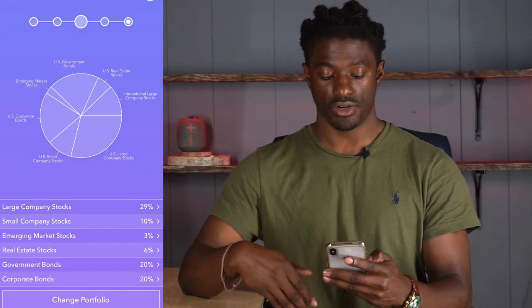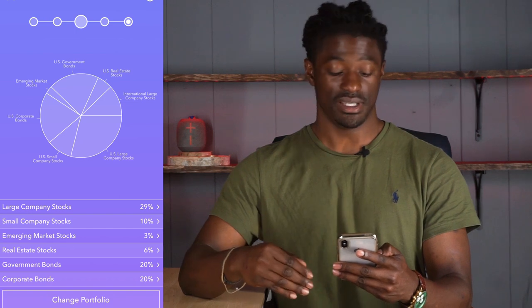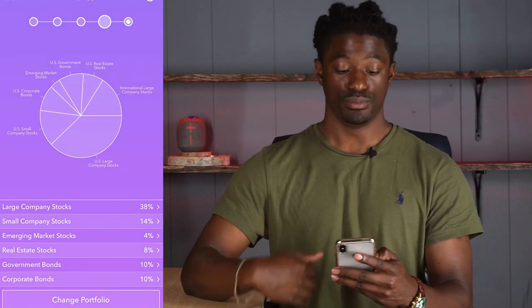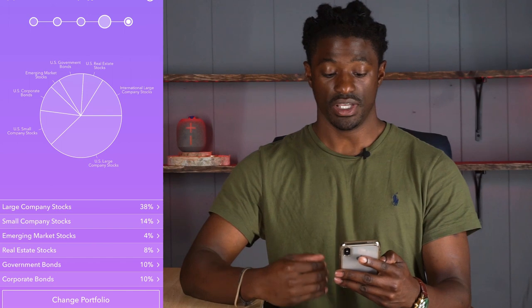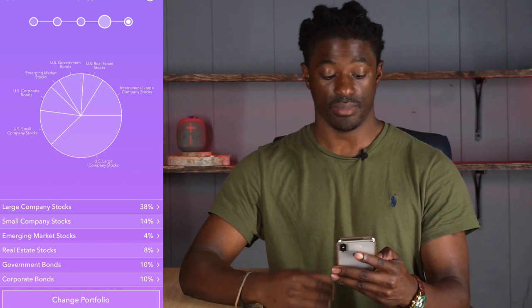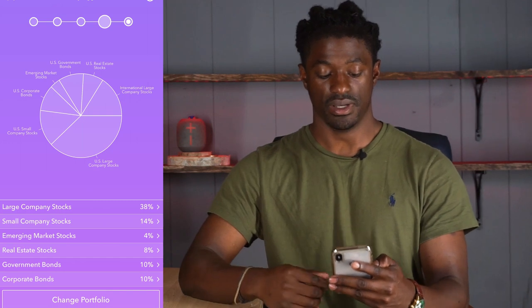If we move on to moderate, it's the same thing but the percentages change — 29% large company, 10% small company, 3% emerging market, 6% real estate stocks, 20% government bonds, and 20% corporate bonds. Once you move up to moderate aggressive, you get 38% in large company stocks, 14% small company stocks, 4% emerging market stocks, 8% real estate stocks, 10% government bonds, and 10% corporate bonds.